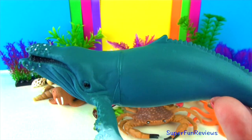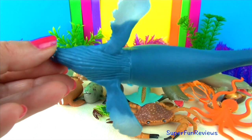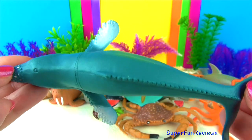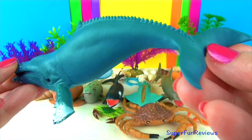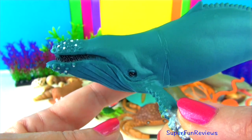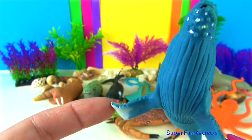The blue whale. Blue whales are the largest animals to have lived on earth. They feed on tiny shrimp-like animals called krill. During certain times of the year, a single adult blue whale consumes about 4 tonnes of krill a day. They have fringe plates called baleen attached to their upper jaws.